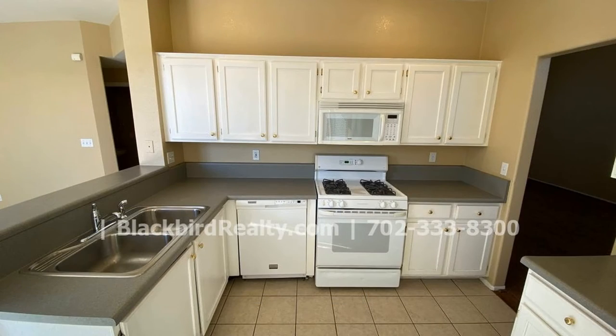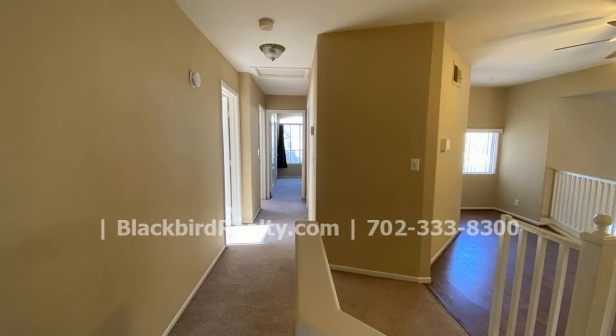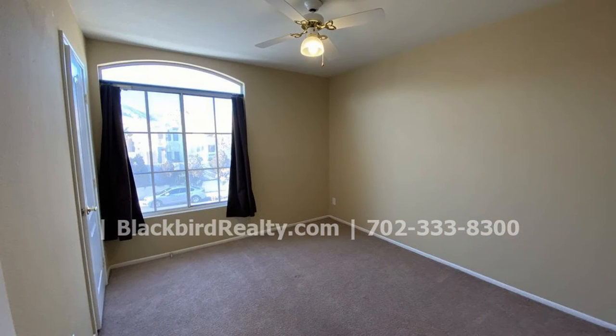The back of the property is fenced in and has a pool and a jacuzzi, making it the perfect place for relaxing or entertaining. Make this lovely home yours today!